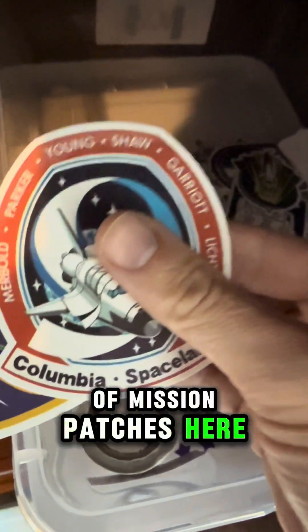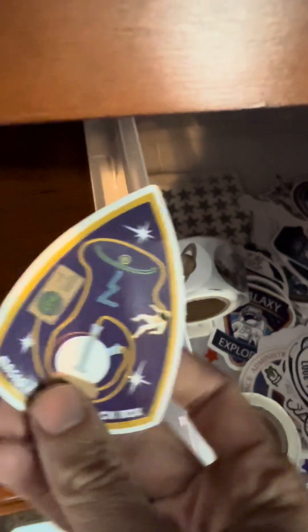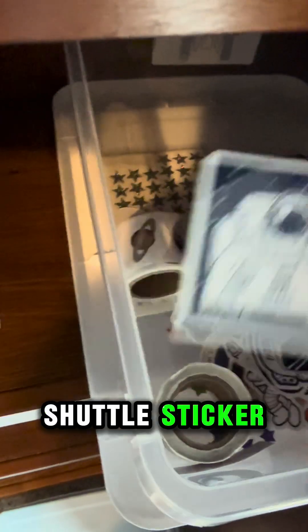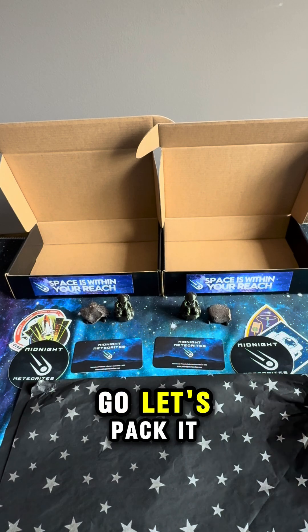Let's grab a couple of stickers. We've got a couple of mission patches here — it looks like Columbia and Space Lab. And a couple of fun ones. Here's a 30-year space shuttle sticker. Payload's all ready to go. Let's pack it — only one thing missing.